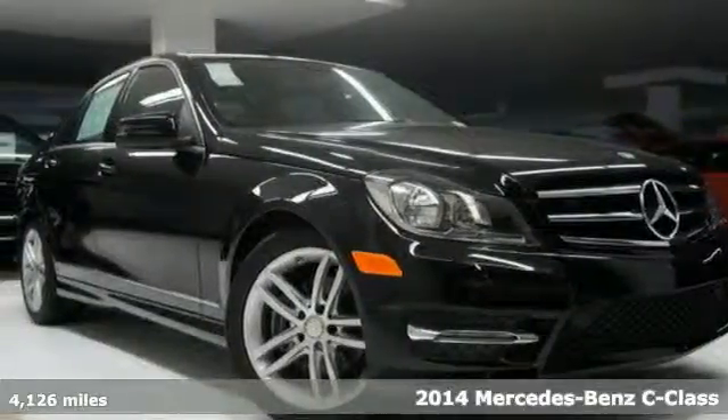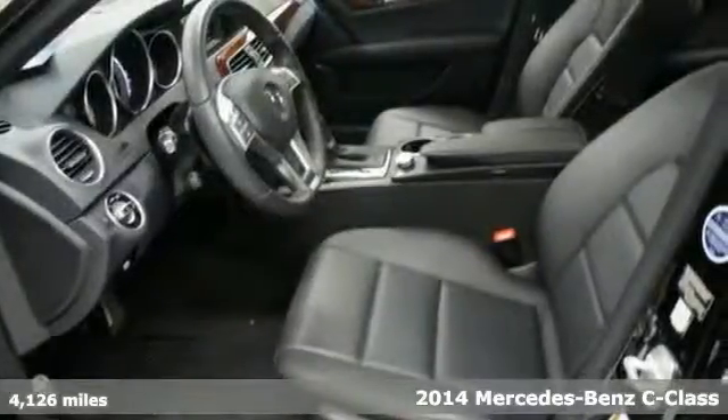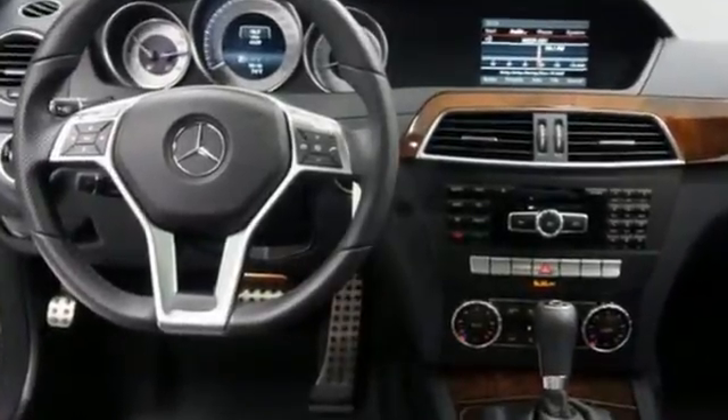Here's a 2014 Mercedes-Benz C250 Sport. This certified vehicle maintains the remainder of the factory warranty, plus an additional warranty. It has a clean Carfax.